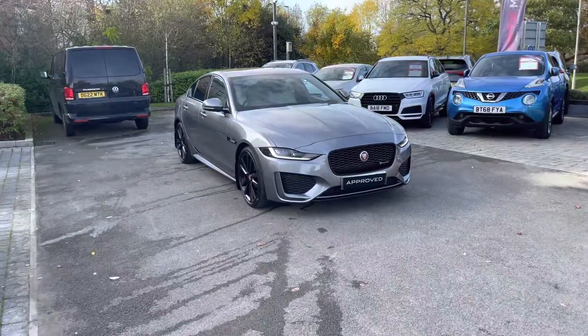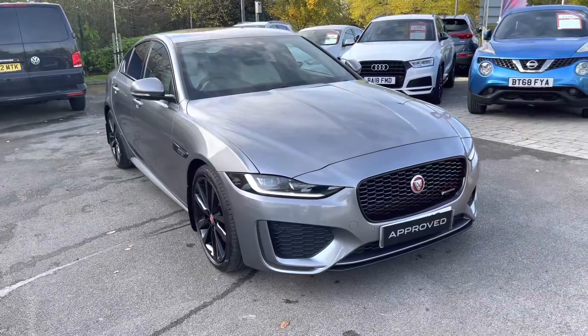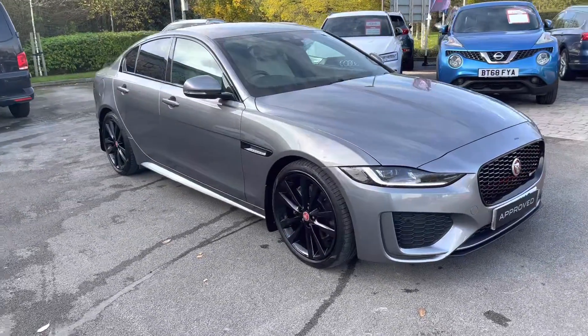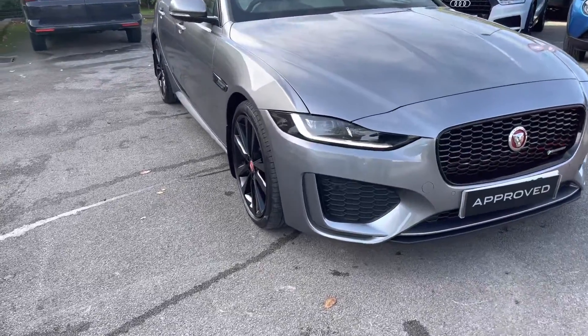Hello and welcome. Greg here from Jaguar Crew, wanting to share with you today this great-looking Jaguar XE saloon. This particular example is the facelifted XE R-Dynamic S D180, finished here in Eiger Grey metallic colour.